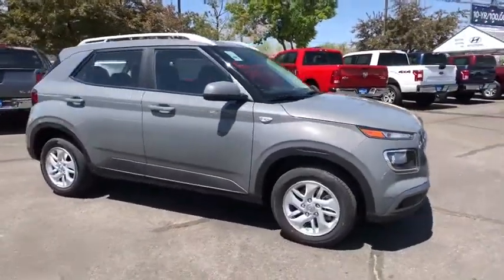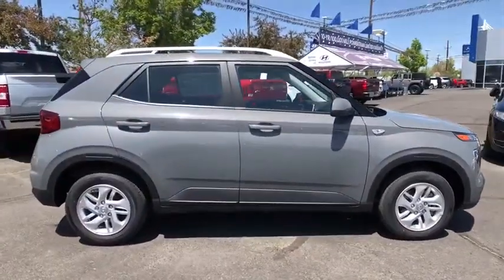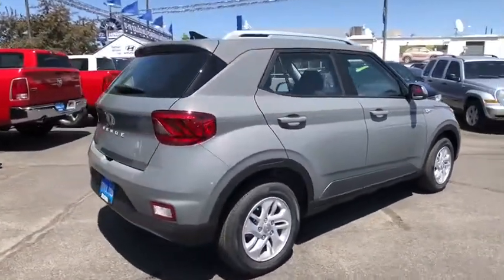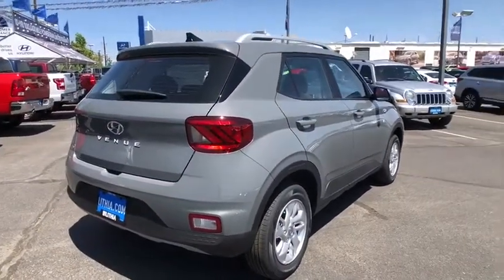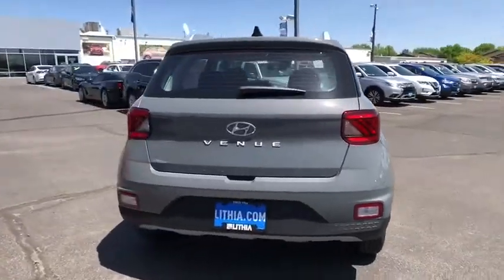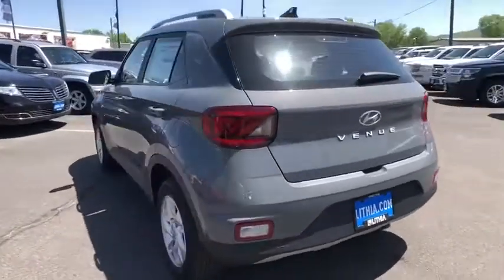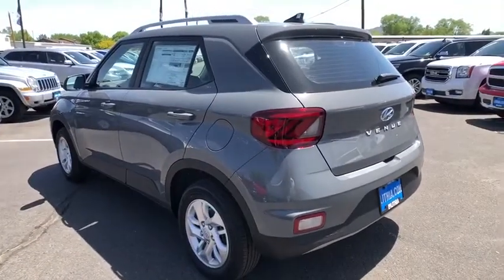Stop by and take a look at the 2020 Hyundai Venue. The Hyundai Venue is extremely practical and provides good cargo capacity for its compact size. Available technology features provide even more reason to give this vehicle a chance. Here are some of this vehicle's great options.